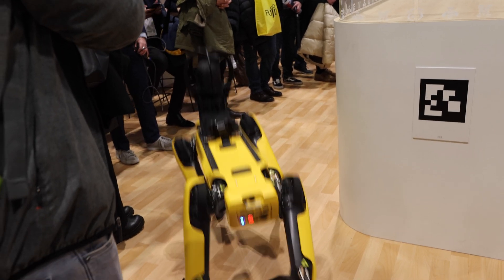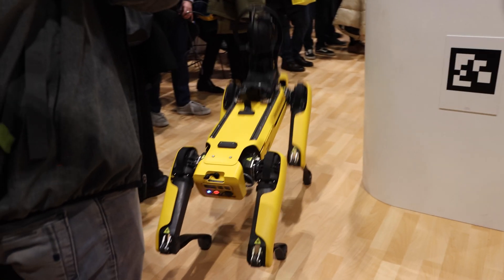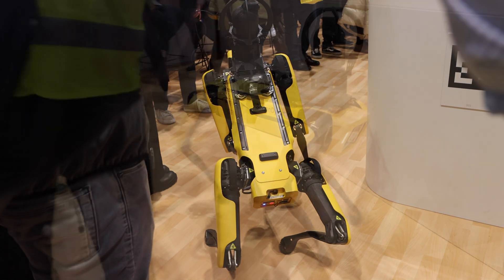What you're seeing there is Boston Dynamics Robot Dog Spot. It's basically a mobile sensor platform. It's a combination of over 10 years worth of research and effort from the wonderful roboticists at Boston Dynamics.